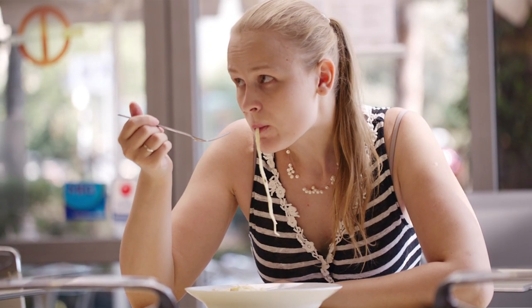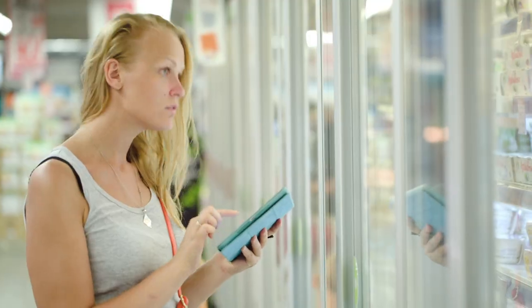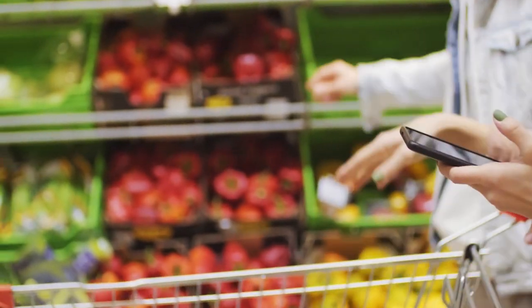If you are on the end of the spectrum where your carb tolerance is lower and your body does not do very well when you include starches, but you're fine with vegetables, you're fine with low sugar fruit, you're fine with things in that wheelhouse — but the second you start introducing regular starches, you start having issues.